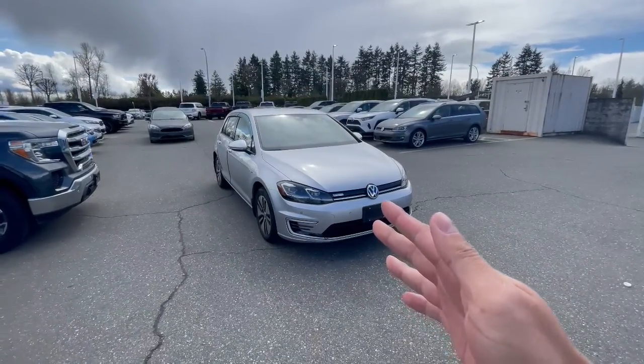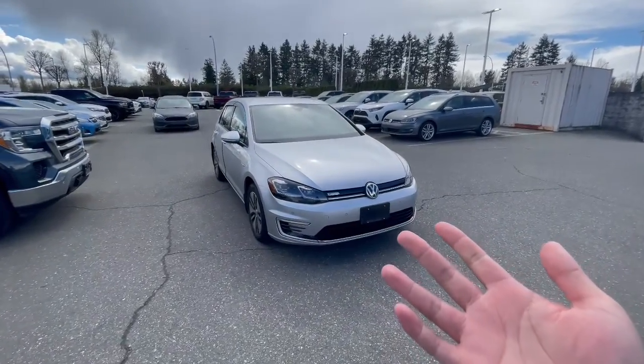Hey, it's Carson from Avatar Volkswagen. I just want to give you a quick tour of our 2020 Volkswagen E-Golf, which I'm about to show you shortly. So, this right here is our 2020 Volkswagen E-Golf.